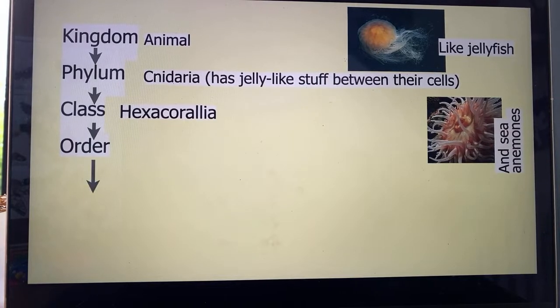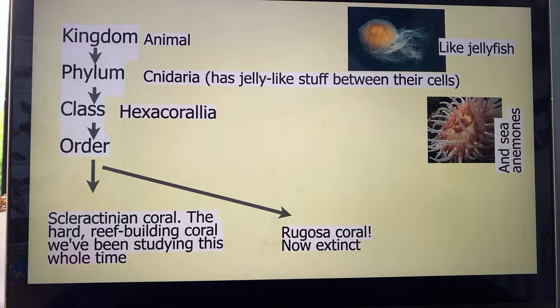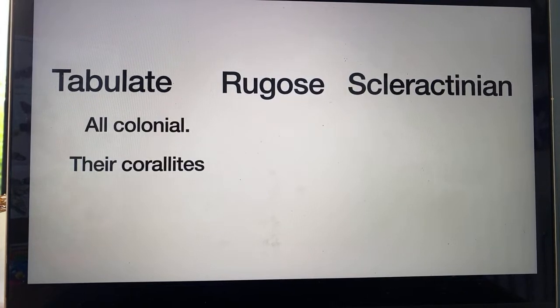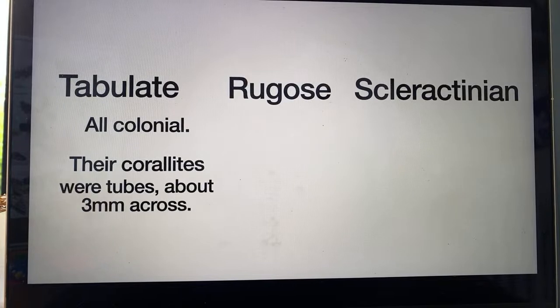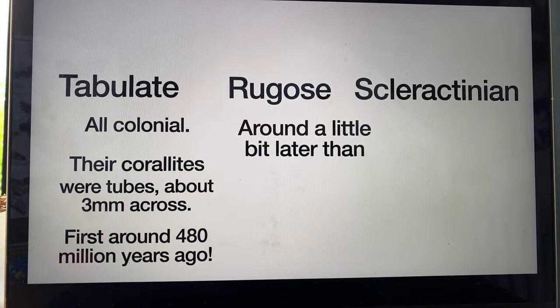You separate Cnidaria into different classes and then those different classes are in different orders. Scleractinian coral is just all the coral we've talked about so far — it's hard, reef-building coral. It's the only kind of coral alive today from this order. But there used to be rugose coral, which is now extinct, and tabulate coral, which is also now extinct. So obviously if we're talking about fossils, we get to talk about the extinct stuff. Tabulate coral is all colonial — the corallites are like tiny little spaghetti strands, very long tubes but only about three millimetres across. They were first around 480 million years ago.